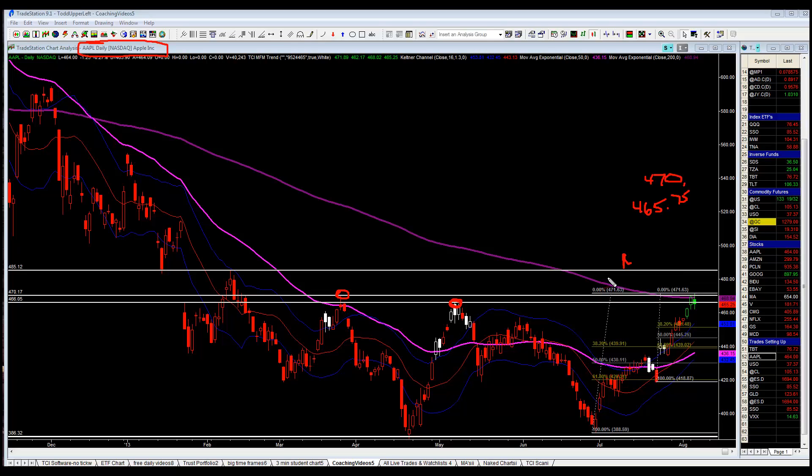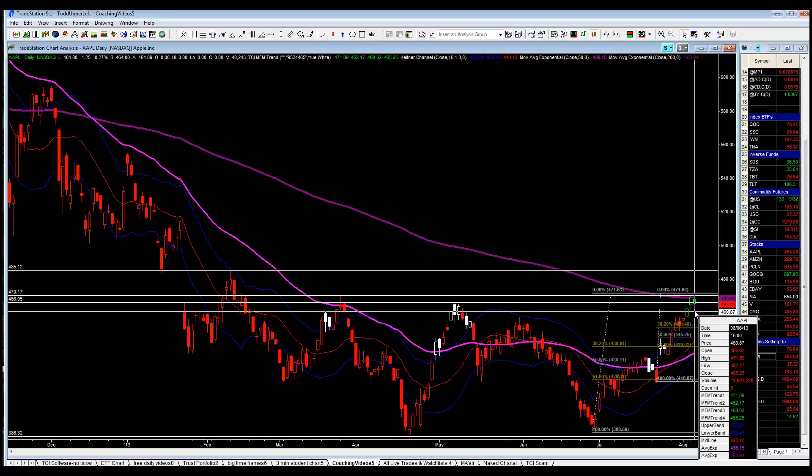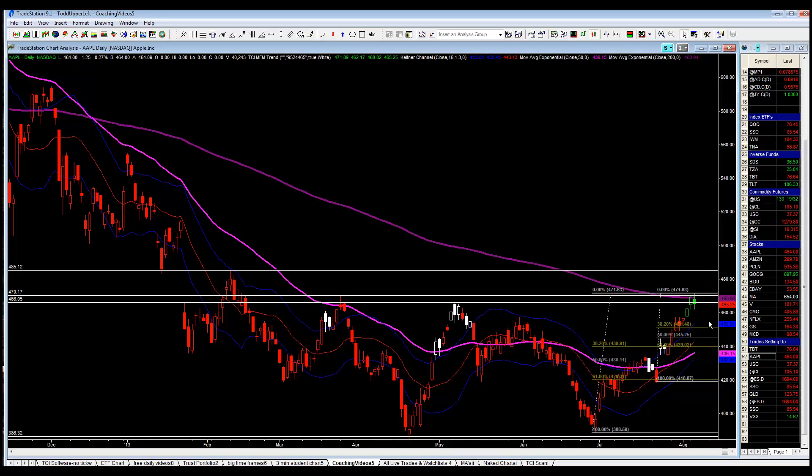The deep purple line here is the 200 exponential moving average. That's basically where I came up with the resistance. Yesterday, we topped out at 471, went a little higher — 471.89 — and closed at 465.25.